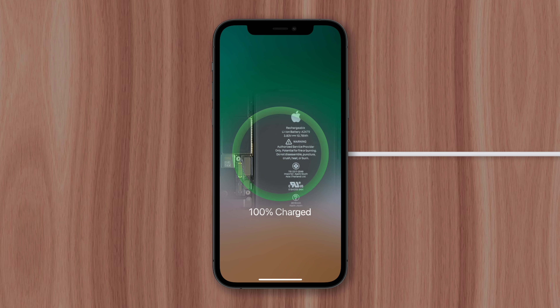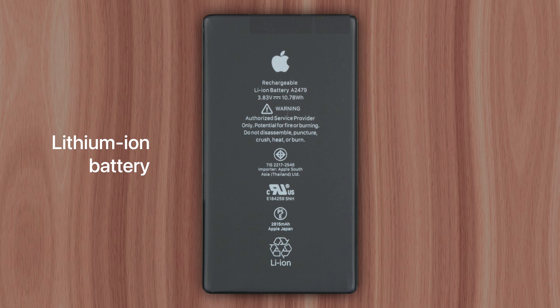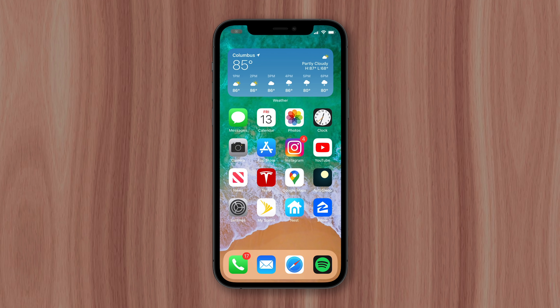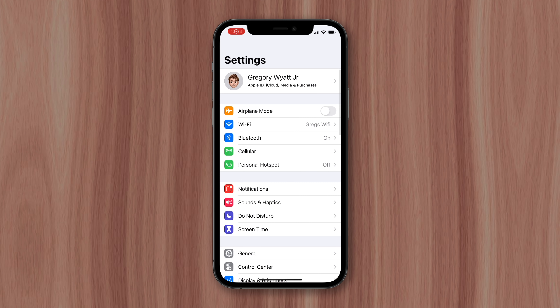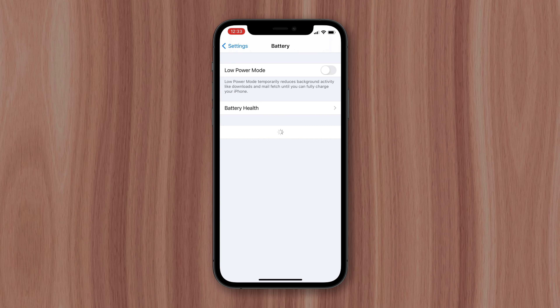The type of batteries used in most modern electronics, including the iPhone, is lithium-ion. Its capacity is only good for a certain number of charges, or cycles, before it begins to degrade. You can actually check how much your battery has degraded right now by going to battery settings and tapping battery health.